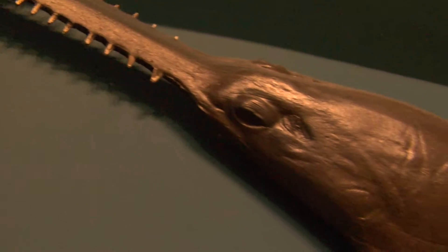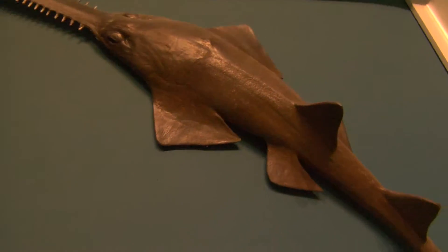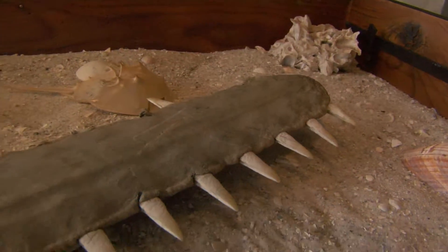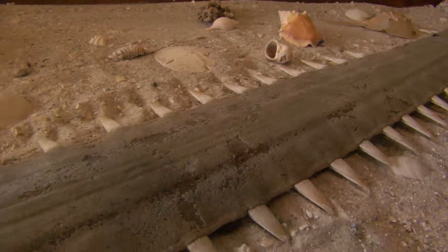Sawfish are elasmobranchs, so they have cartilage skeletons, and they have a very unique rostrum on the front of their head. That's covered with all kinds of sensory pores, but also teeth-like structures that point out from the rostrum, which they wield through the water, through schools of fish, or route through the bottom of the sediment to stir up some food to eat.